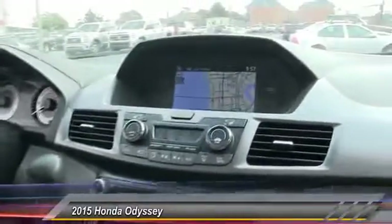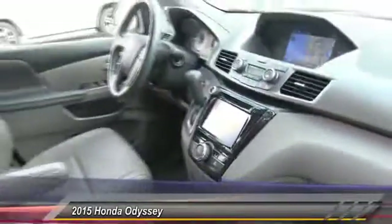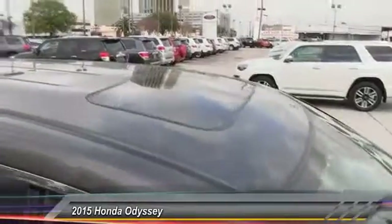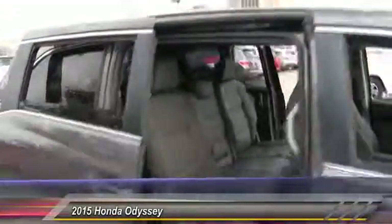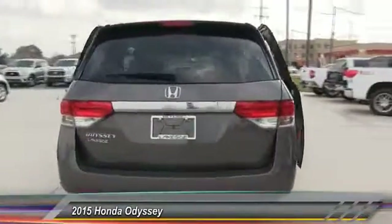This vehicle has less than 65,000 miles. Here are some of this vehicle's great options: stability control, navigation system, traction control, keyless entry, steering wheel audio controls, anti-lock braking system, power liftgate, power passenger seat, backup camera, and lane departure warning.